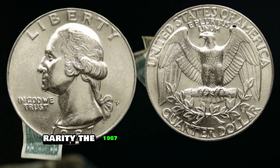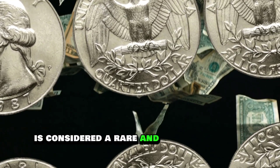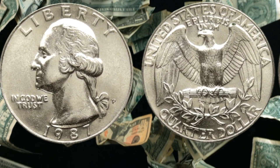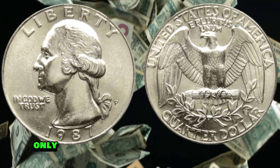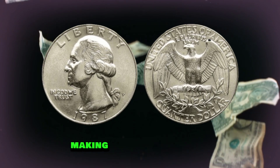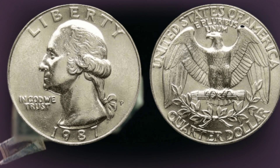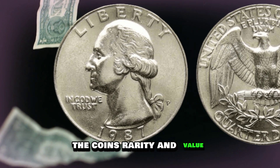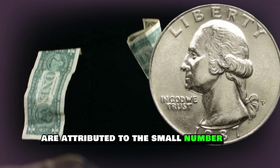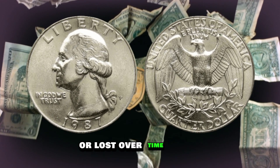The 1987 proof strike quarter dollar coin is considered a rare and highly valuable coin. According to the Professional Coin Grading Service, only 20 confirmed examples of this error are known to exist, making it one of the rarest and most valuable quarter dollar coins in the world. The coin's rarity and value are attributed to the small number of coins produced with the error and the fact that most of them were likely spent or lost over time.